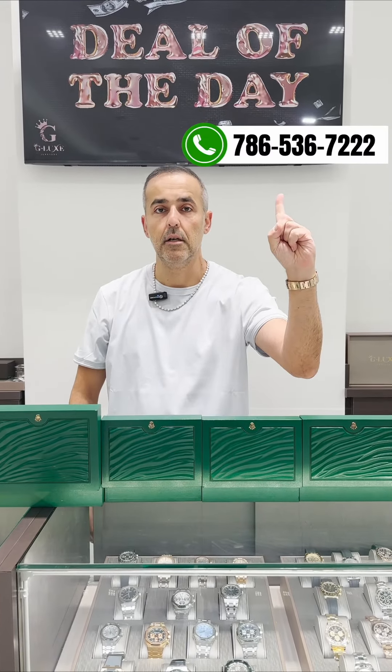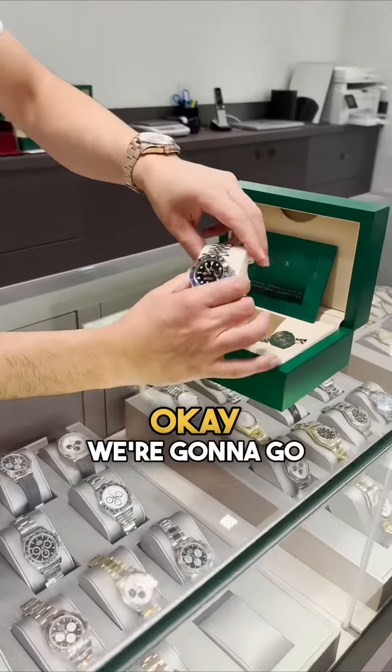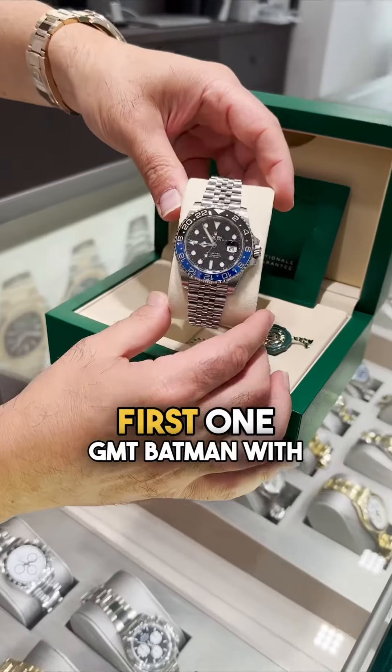If you want to save the 3.9% surcharge, you can always call the number on screen and ask for wire instructions. Let's go!